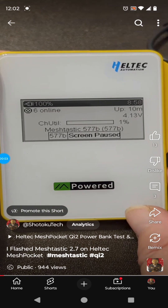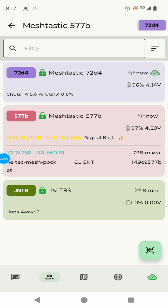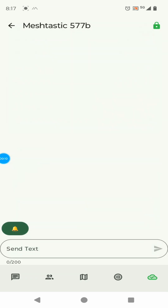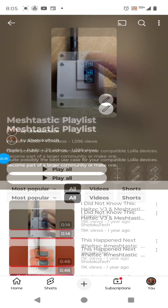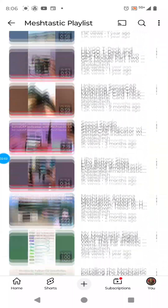This is Meshtastic 577B — it's the mesh pocket and it's just laying on my desk in the 3D printer room. Let's see if we can send a DM to it. This is a private message test. It's probably going through the Seeed Studio indicator in the window, but the DM went through — feeling pretty good about that.